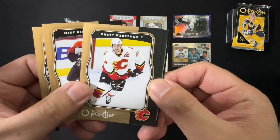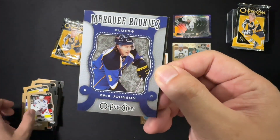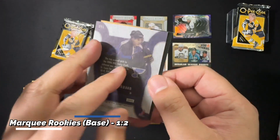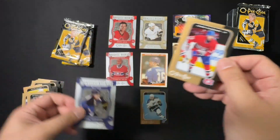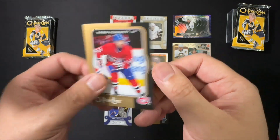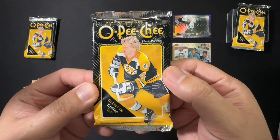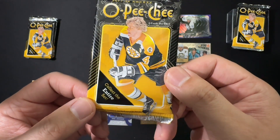Mike Richards, Rhett Warner, Michael Nylander, and marquee rookie Eric Johnson. Thomas Plekanec as well. And by the way, let's take a look at this pack — Bobby Orr on the cover demanding that you collect the entire series.